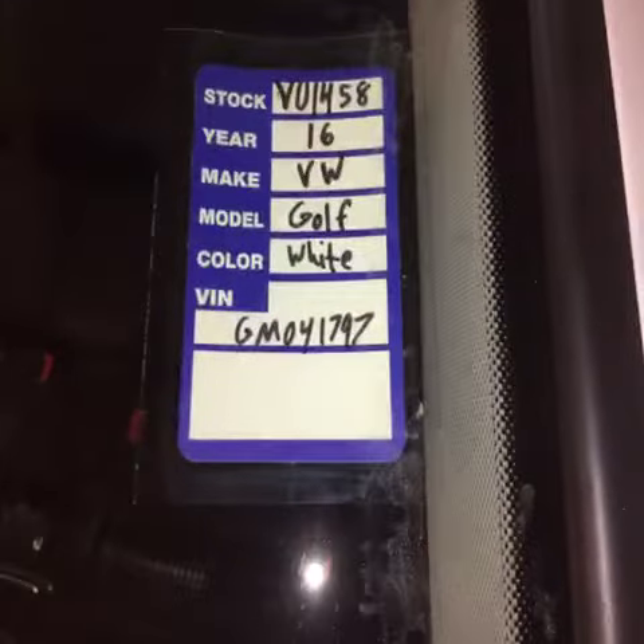Hello, welcome to the Lincoln Volkswagen of Vernon. You are looking at stock number VU 1458. It is a 2016 Volkswagen Golf. It has approximately 5,000 miles on it.